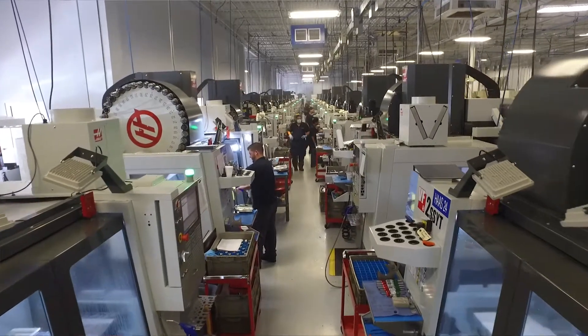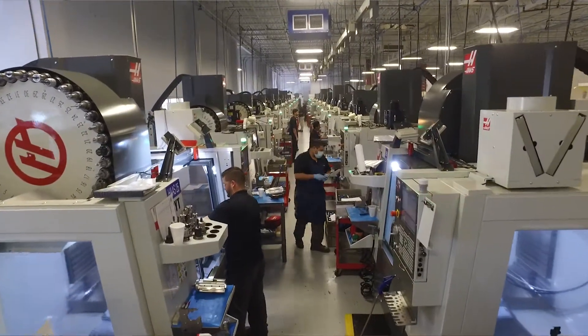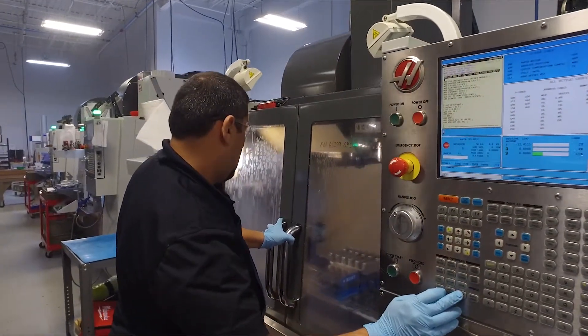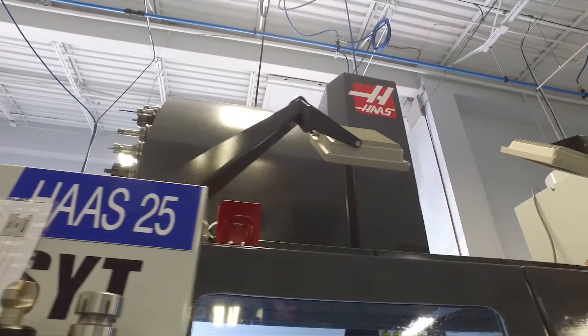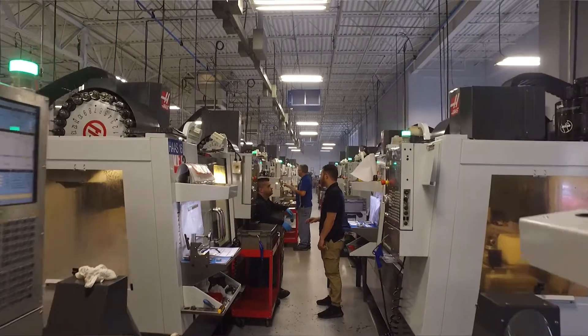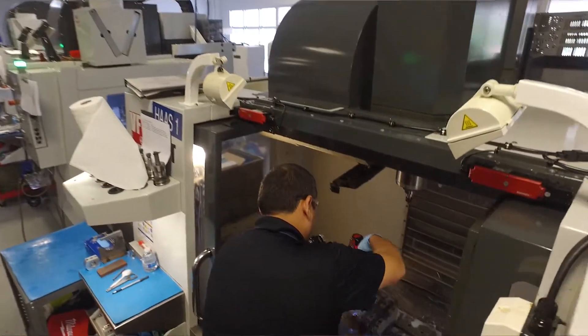Pretty much all the Haas mills, we have a spec when we order a new one — we get them loaded out. They have high pressure cooling, they come with the Renishaw WIPS package for tool setting and probing, they come with the 40-tool carousel which is a new option, high speed machining, the look-ahead. The guys always get it right — it comes in with the options. If there's ever an issue, they're quick to fix it.